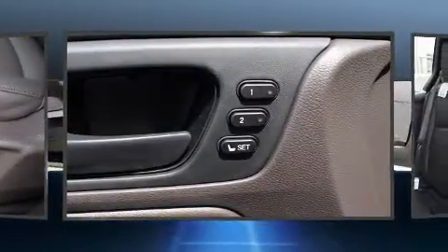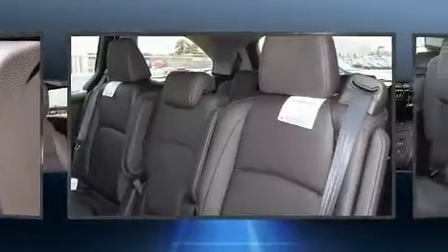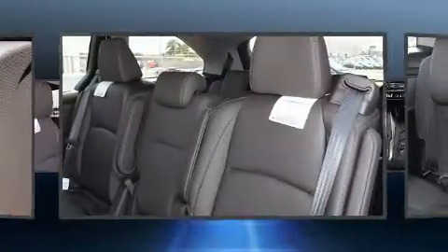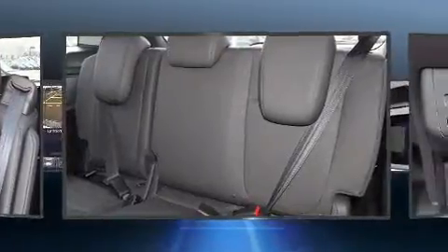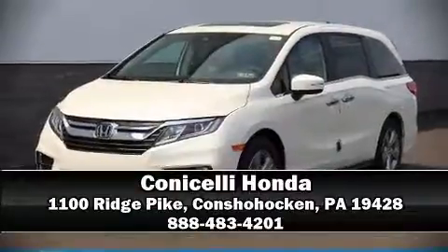Rear LCD monitors provide entertainment that your passengers will appreciate no matter how far the drive. Passengers are protected by various safety and security features including brake assist, a security system, and four-wheel disc brakes with ABS.